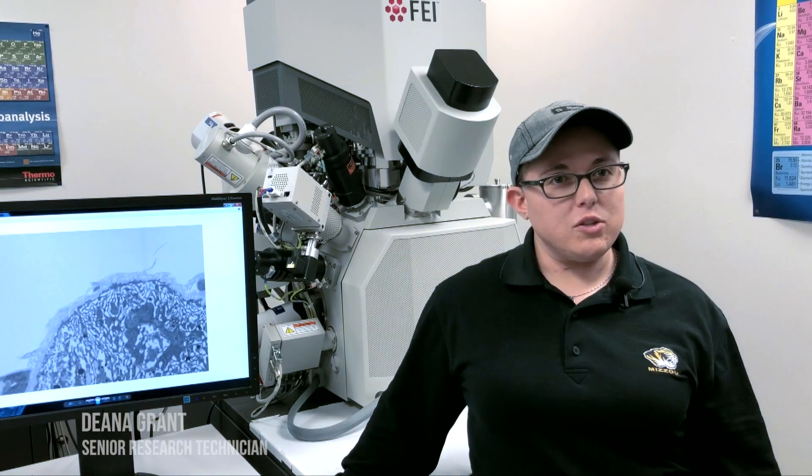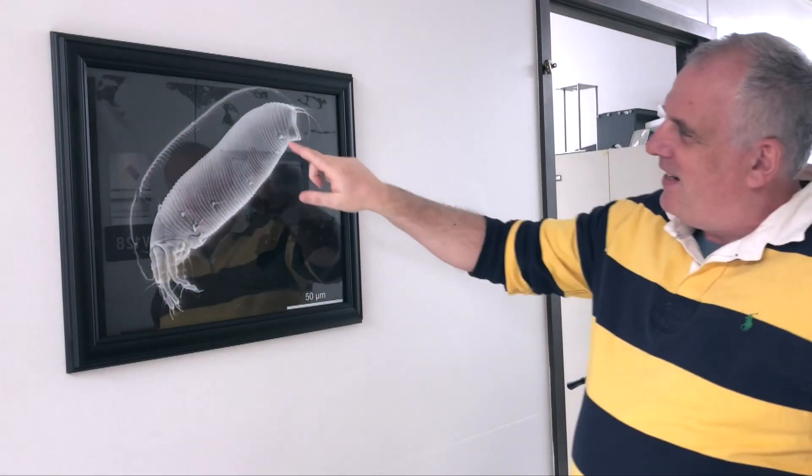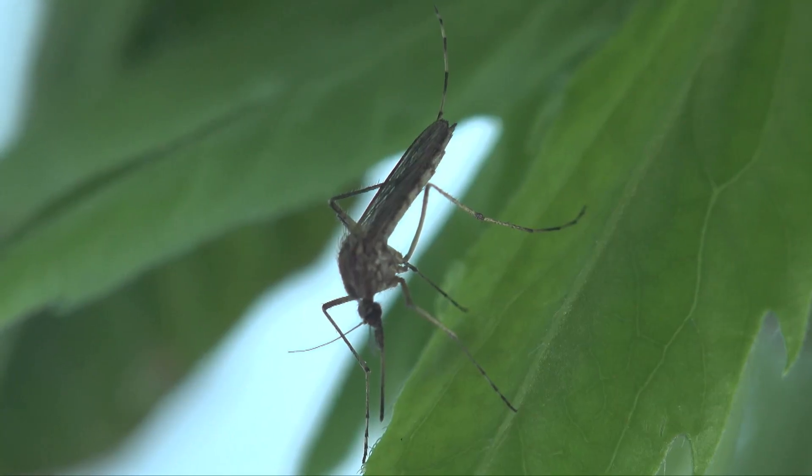For the first time we're able to actually cut the sample and image it, and in 3D get the detail we need to be able to see where the viruses are at in the sample. Assistant Professor Alexander Franz and a team of researchers observed a mosquito infected with chikungunya virus.